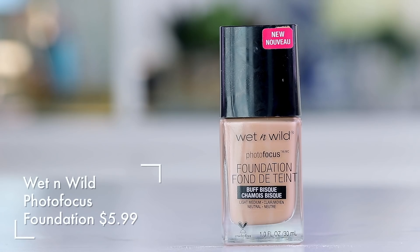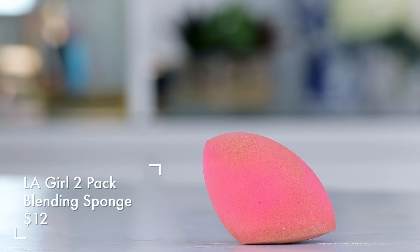Moving on, I'm gonna take a little bit of Wet n Wild Photo Focus foundation. I'm also taking a sponge from L.A. Girl — this is a pretty good sponge. It has a nice edge that you can work in powders underneath the eye. We're keeping things as affordable as possible, not spending too much money or time, so I'm just going to blend this in.